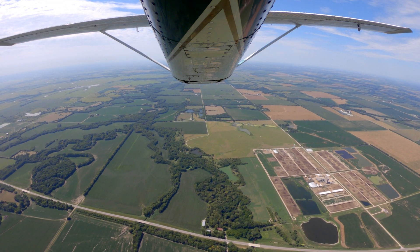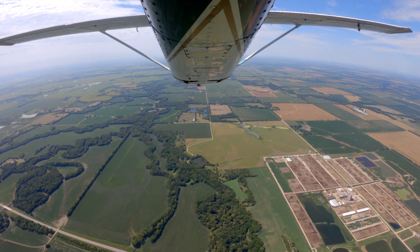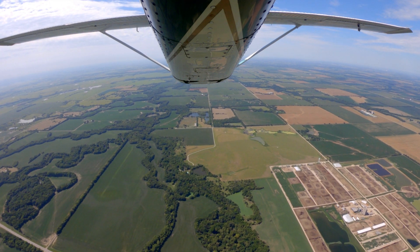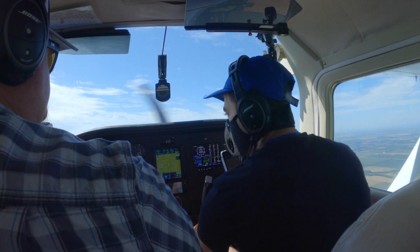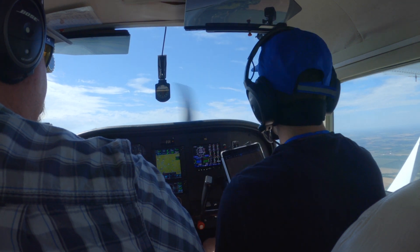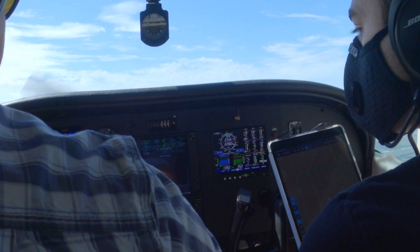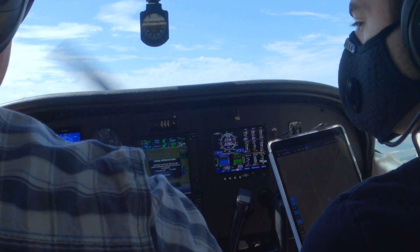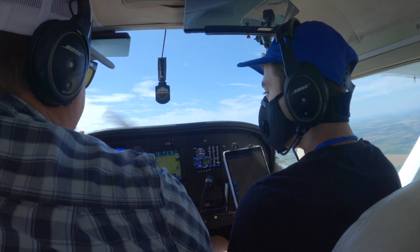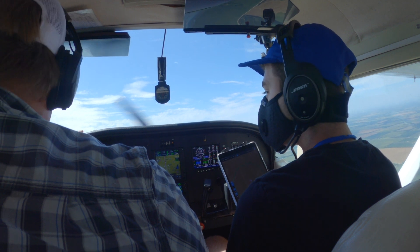Thank you. Yeah, I feel at home in this airplane. I bet you do. That was fun. With time in a 172 you'd feel at home in these. Yeah, I think the controls would be a little bit heavier. Definitely nicer. One thing that's really cool about this — we're doing a visual to 17, and it'll give us glide slope and localizer as if it were an ILS. Wow, I really like that a lot.